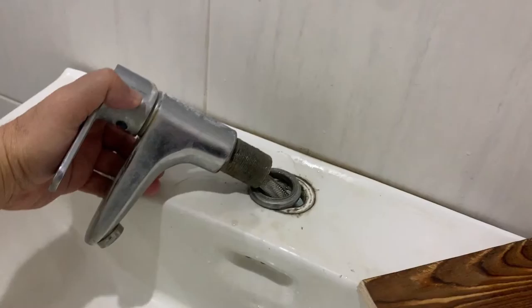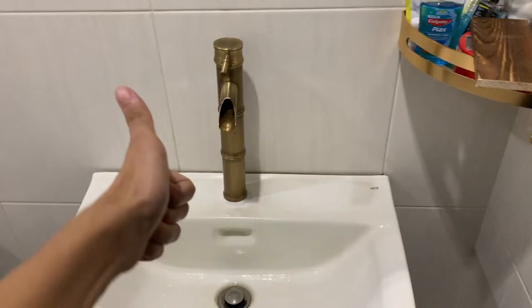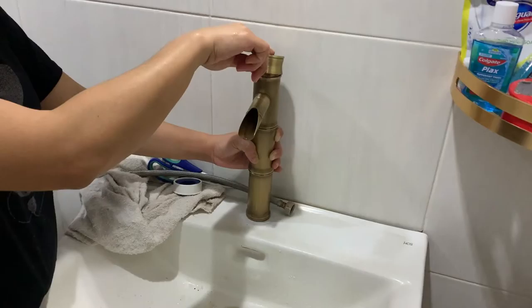Then I asked my dad to help me change the faucet from the old one to this gold bamboo-looking one, which I'm very happy about — fits the color palette, fits the nature theme, just chef's kiss. And this faucet too, which is also gold by the way.